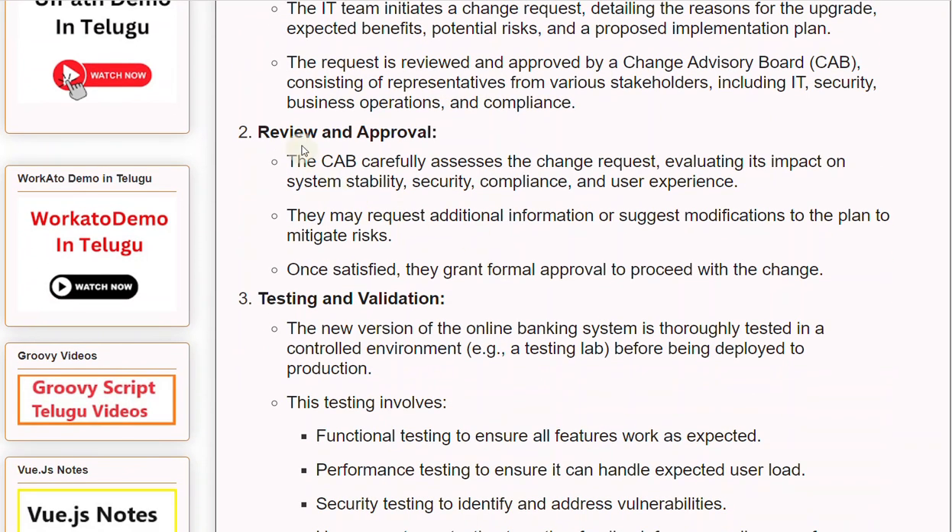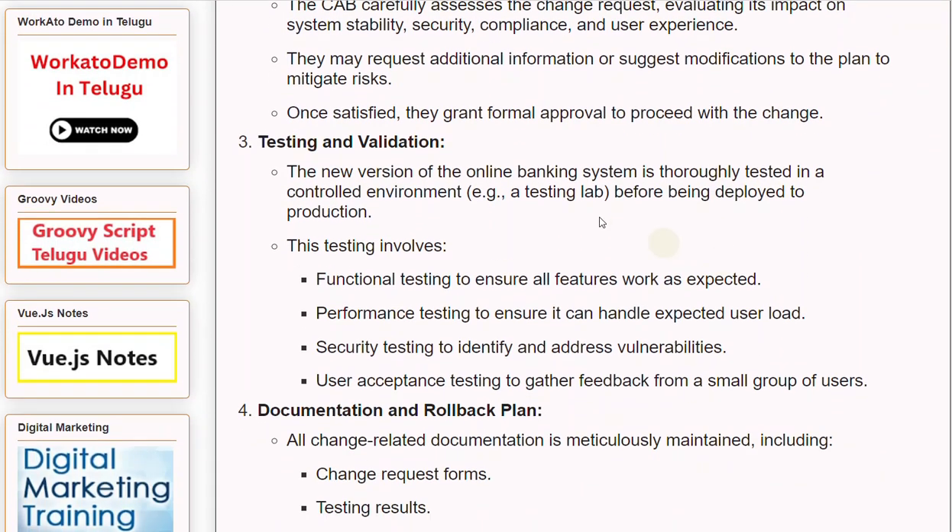Step 2: Review and Approval. The CAB carefully assesses the change request, evaluating its impact on system stability, security, compliance, and user experience. They may request additional information or suggest modifications to the plan to mitigate risks. Once satisfied, they grant formal approval to proceed with the change.